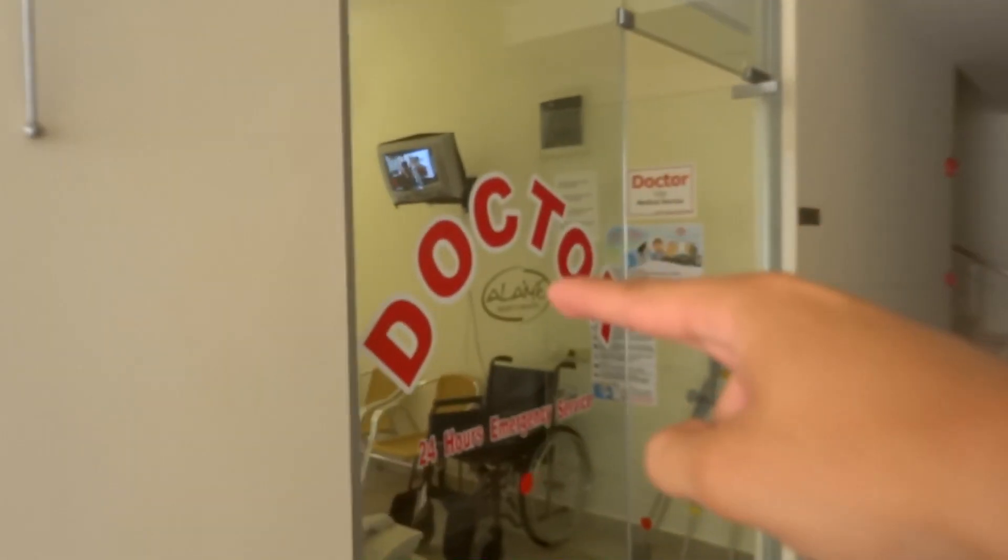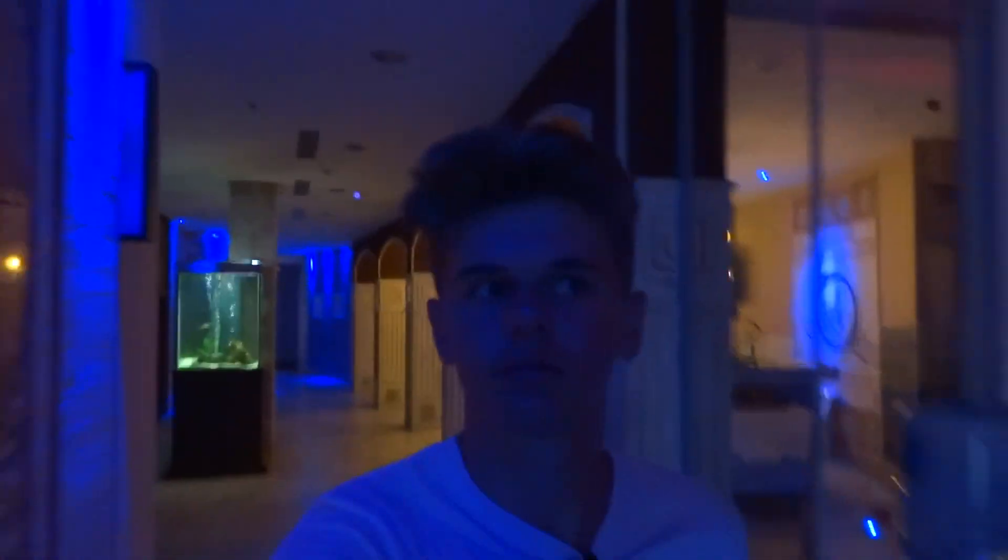Before I begin to tell you how many pools they have here, let me show you some other stuff. They have a bar, a doctor, and they also have a spa. They also have a nightclub.